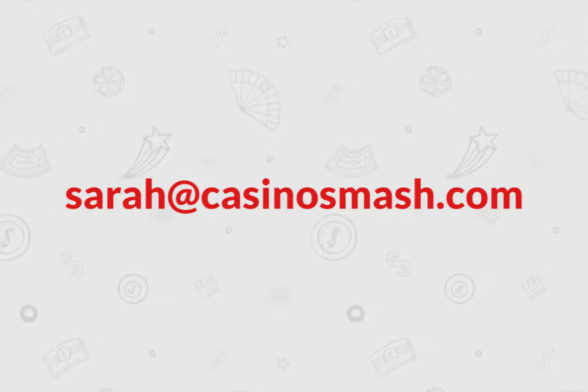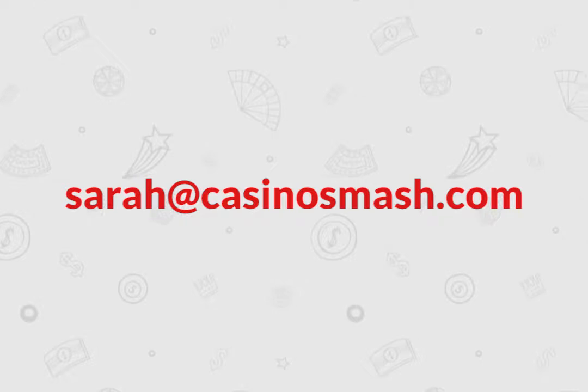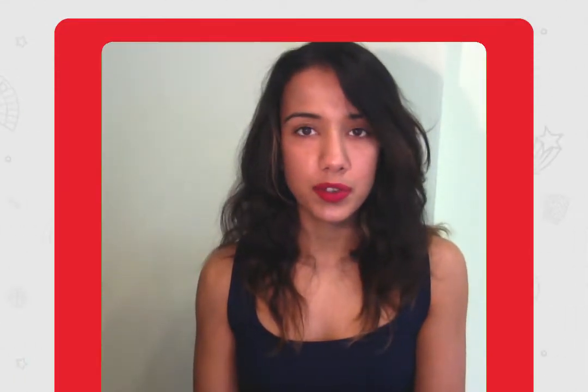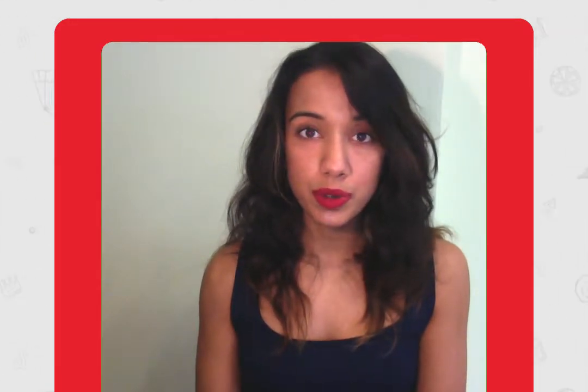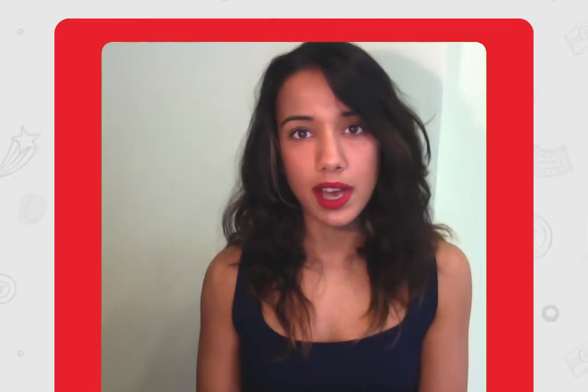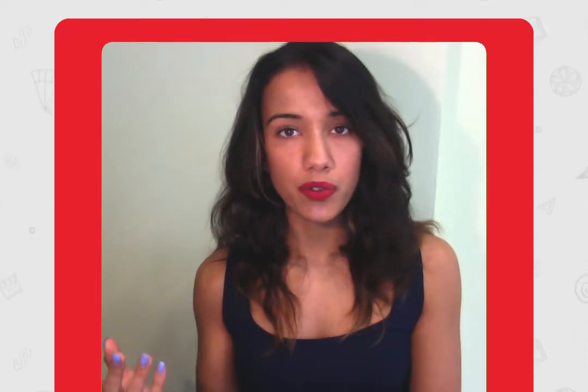If you want to ask me any questions, you can always send me an email at sarah@casinosmash.com. If you're browsing through casinosmash.com and find anything confusing, you can also send me an email. You can also subscribe to our channel to get the latest casino news, updates on bonuses, and to see how to create an account and claim the free spins we offer on our pages.